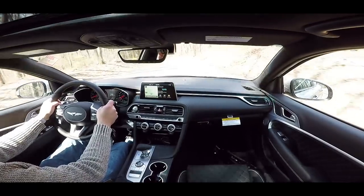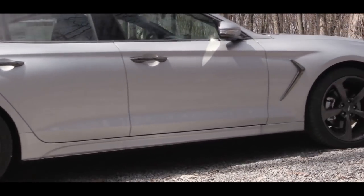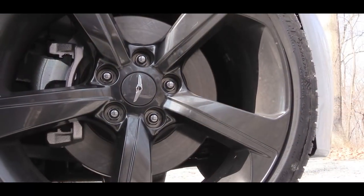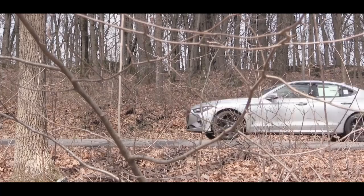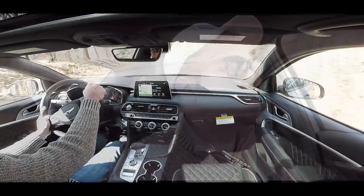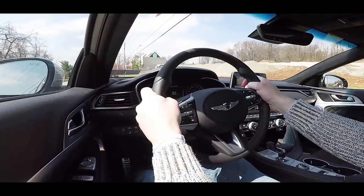Braking is equally important. There's a slightly different brake setup depending on your engine choice. With the 2.0-liter turbo you get ventilated front discs and solid rear discs. With the 3.3-liter twin-turbo you get front and rear ventilated disc brakes manufactured by Brembo with red brake calipers. Having a Brembo setup on my own car, I can tell you it's serious stopping power — definitely well needed for the 3.3-liter.